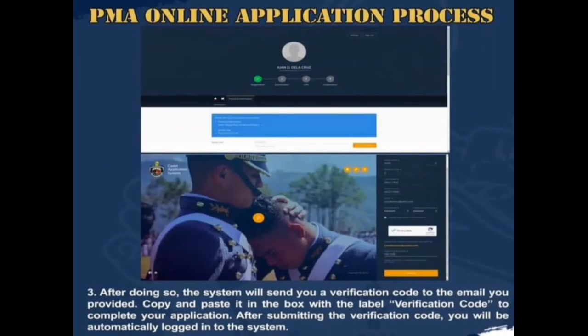After doing so, the system will send you a verification code to the email you provided. Copy and paste it in the box labeled Verification Code to complete your application.